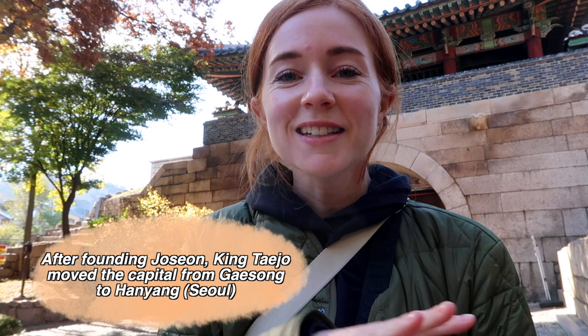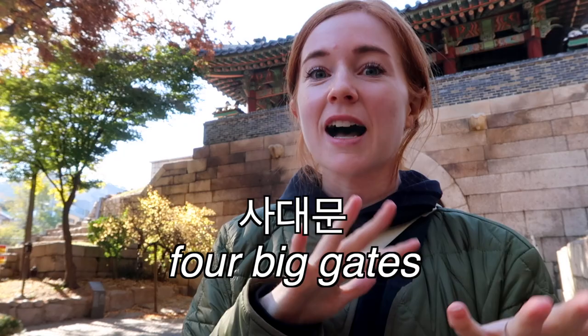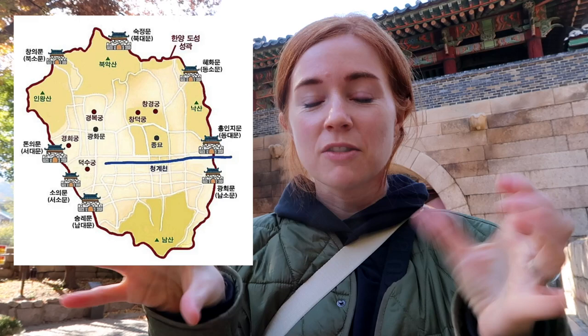This is a main part of the fortress wall that surrounds Seoul. When King Daejeo moved the capital to Hanyang, which is what Seoul was called in the past, he constructed Gyeongbok Palace in 1395 and a year later the fortress wall was constructed. This goes all the way around what was originally Seoul, not the Seoul that we know today. You probably know the four main gates called Sa Daemun, literally four big gates.